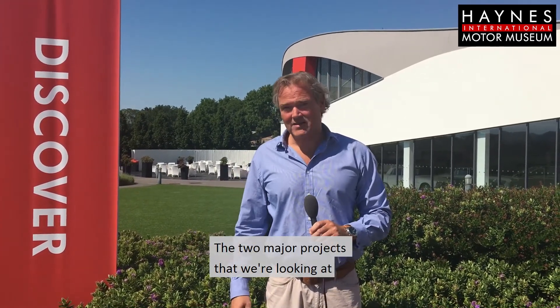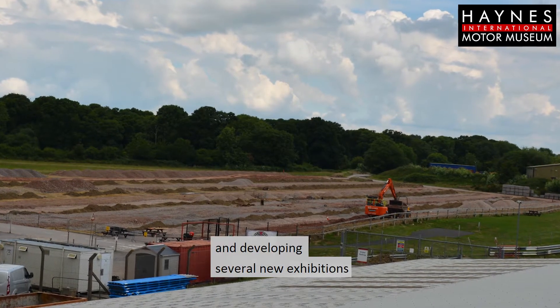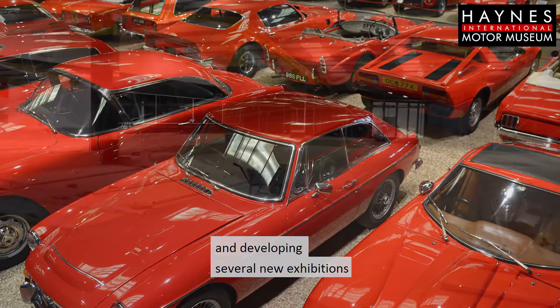The two major projects that we're looking at are our new car park with 450 new spaces, and developing several new exhibitions within the museum.